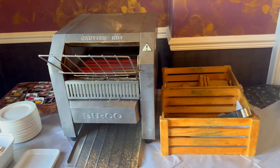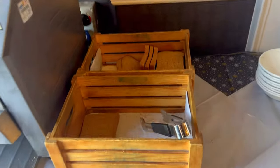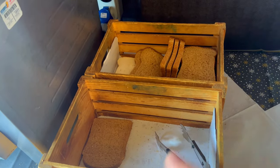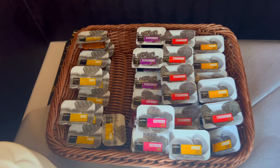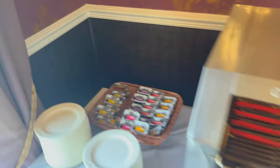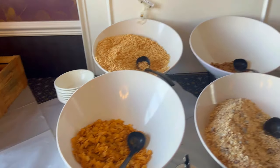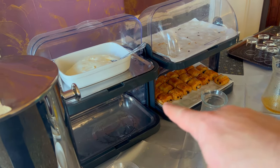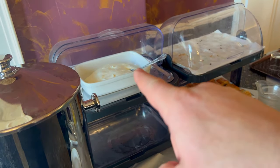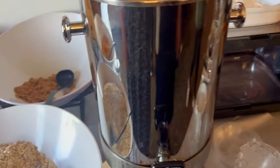This is the toast station right here. You've got white and brown bread, butter, choices of jams and marmalades, and honey. Cereals over here, and we've got some pan au chocolat. And is that Greek yogurt? Yeah, probably to go with the granola.